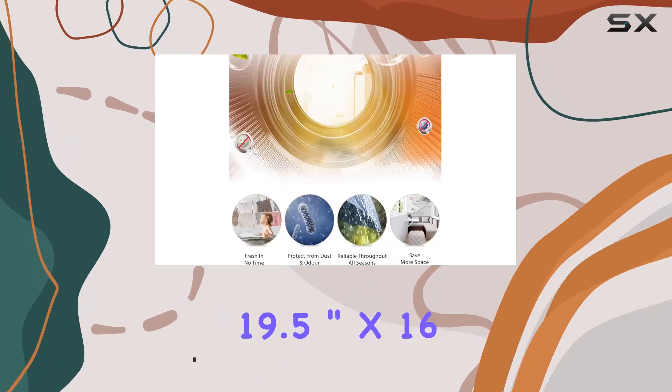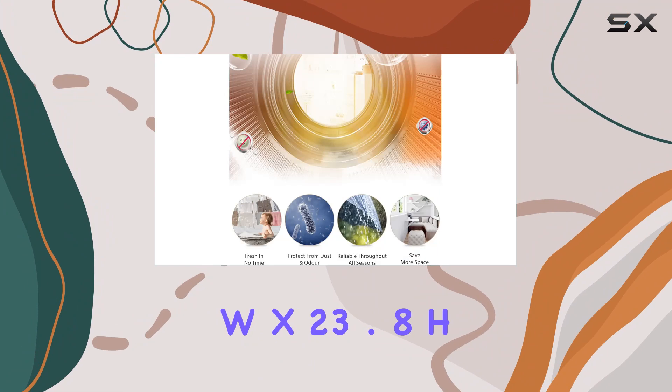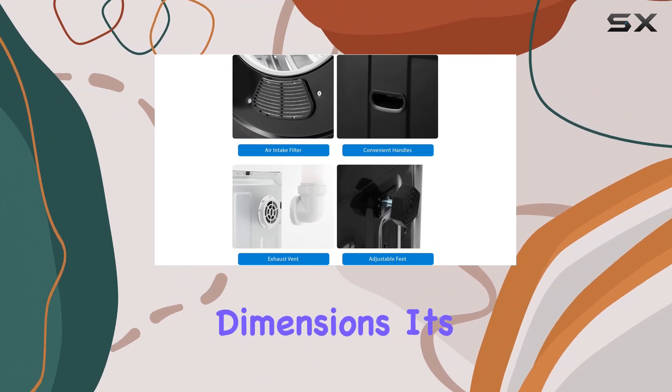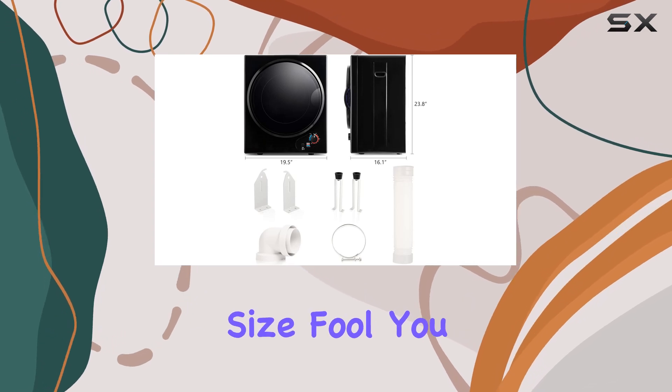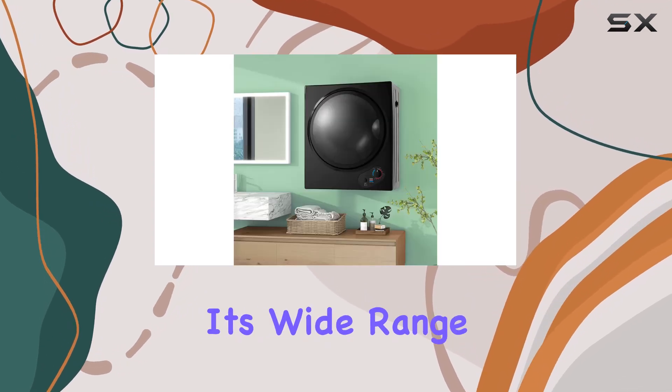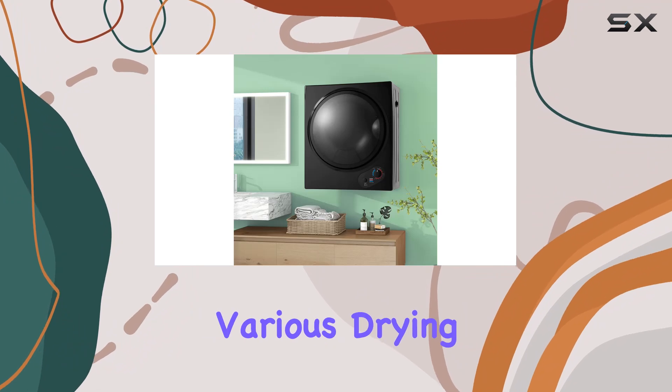With its 19.5-inch x 16W x 23.8H dimensions, it's designed to fit even the tiniest of floor spaces. But don't let its small size fool you — this dryer packs a punch with its wide range of selections to meet your various drying needs.